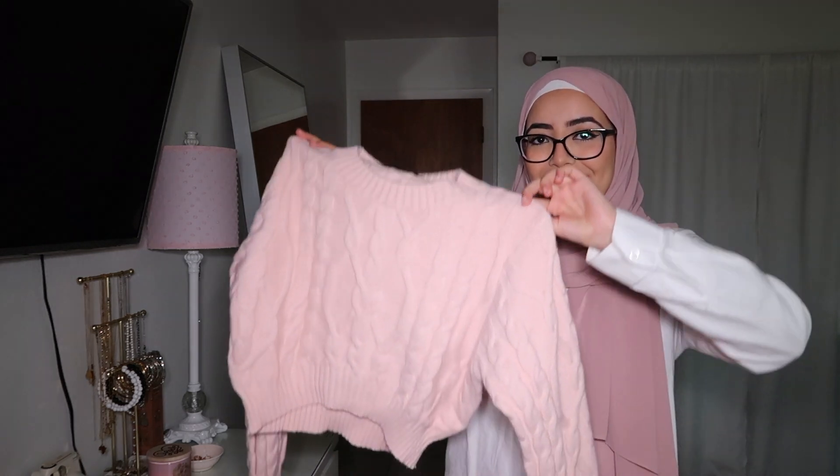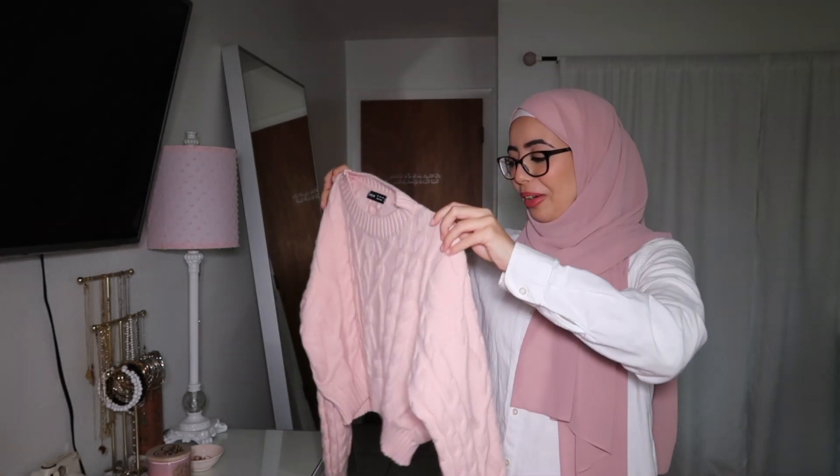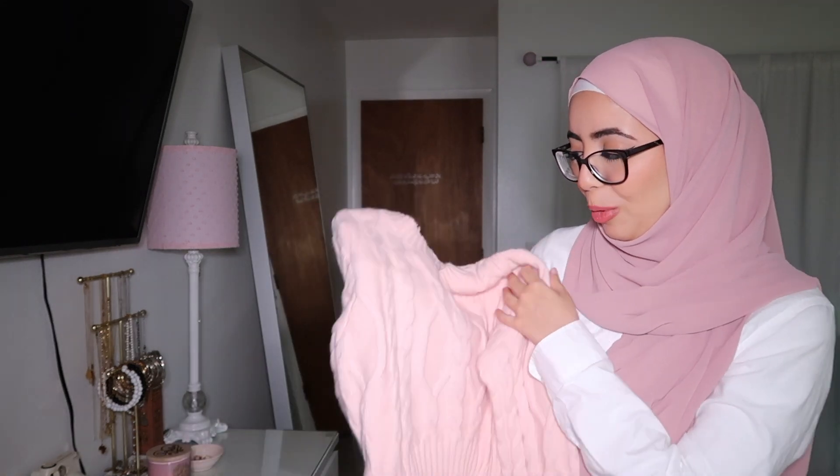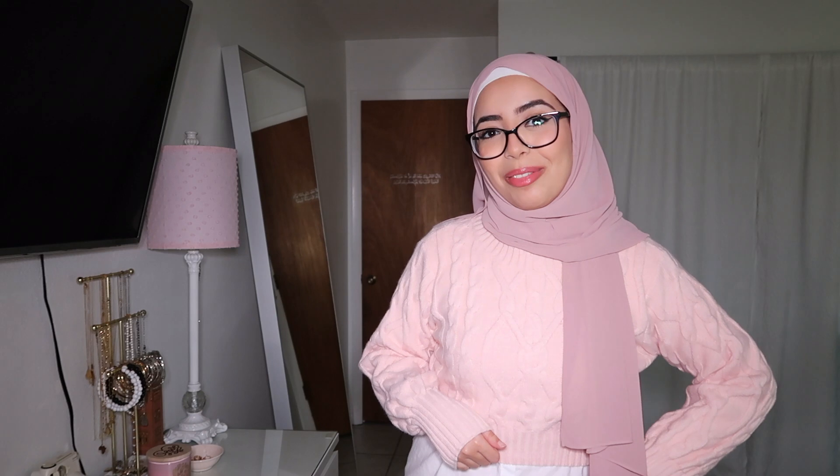The last sweater before we move on to purses is this pink cropped sweater. Very nice material and the color is what grabs my attention the most. I just love the cinching in of the sleeves and the crop ends at the perfect length. It is very comfy and definitely giving pink winter wonderland vibes.